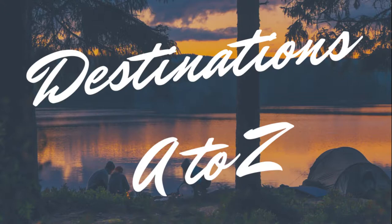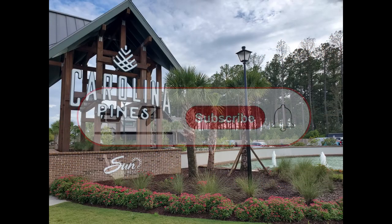Hey guys, welcome to Destinations A to Z. My name is Glenn Bailey, your host. This is where we do reviews of RV campgrounds, RVs, and things that make your RV lifestyle much better, including places to eat and go enjoy relaxing and utilizing all the tools of RVing. Let's get this video started — remember, don't forget to like and subscribe.